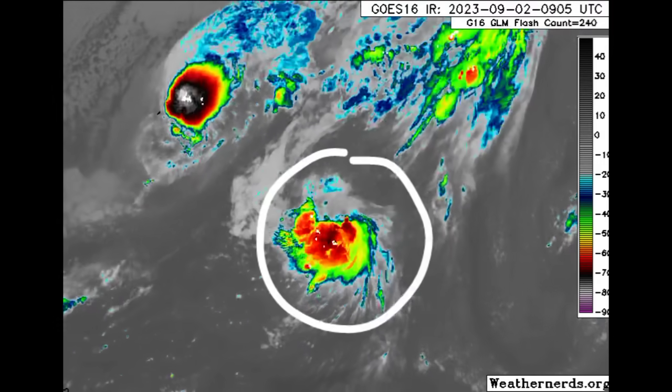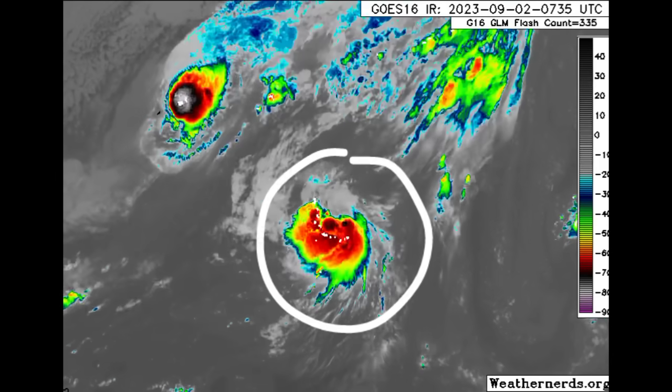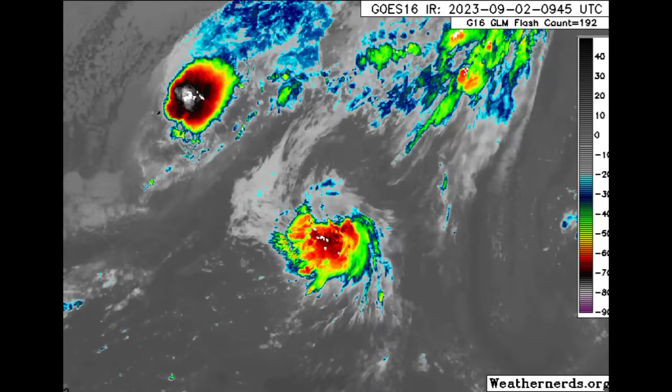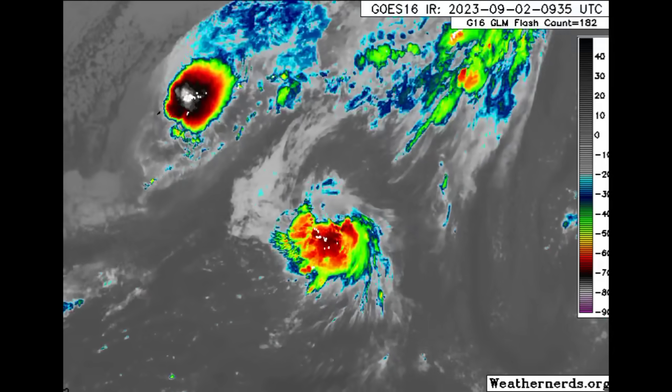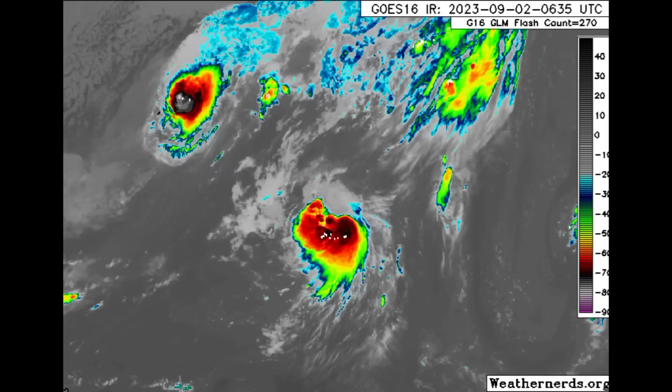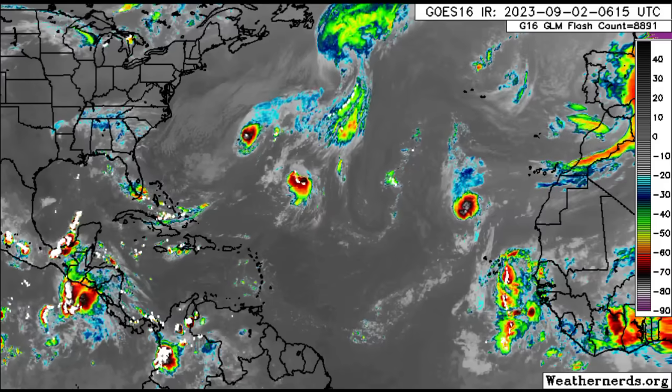We've also got Gert. Gert is a very resilient cyclone — it was off the map, but its remnants lingered around for a pretty long time, and now here in September it's popping back up again. Gert is out there and is not a problem for anyone, and there is our newly formed Katia.